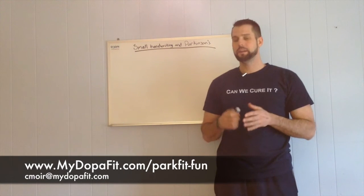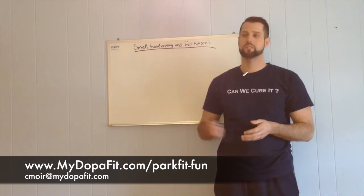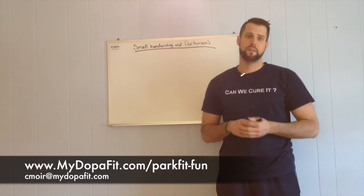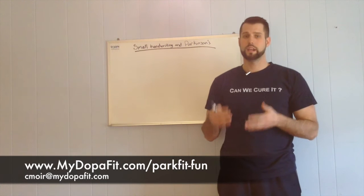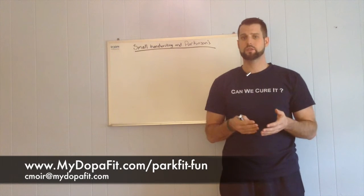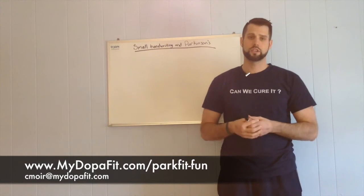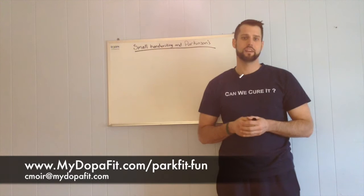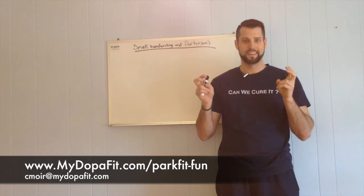It can be controlled by levodopa. Just like Parkinson's does, the micrographia comes through the negative effects that Parkinson's has on the basal ganglia, so your levodopa will help. It is important to try to time your heavy writing — whether that's writing a lot of checks or still writing letters — to when your meds are at their strongest, or those 'on' times.